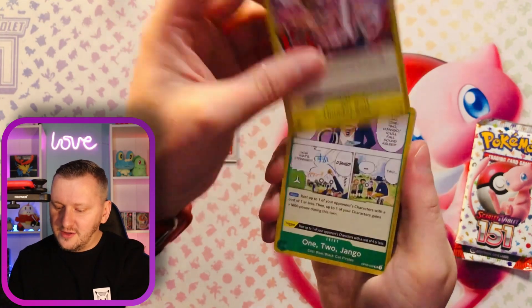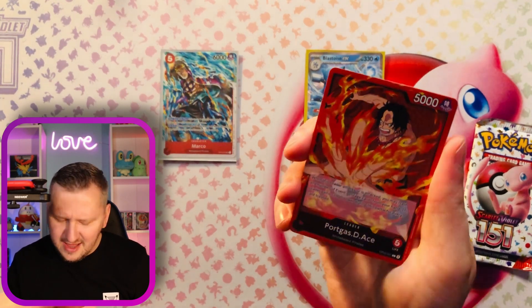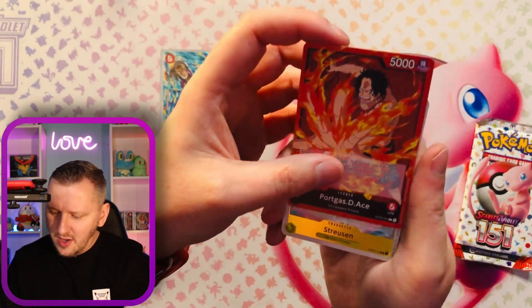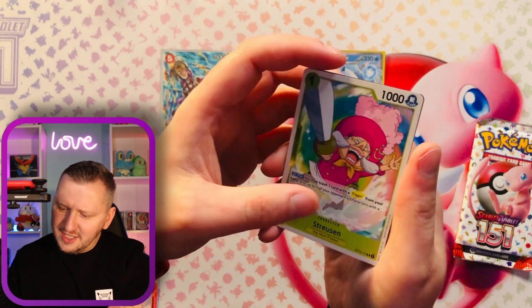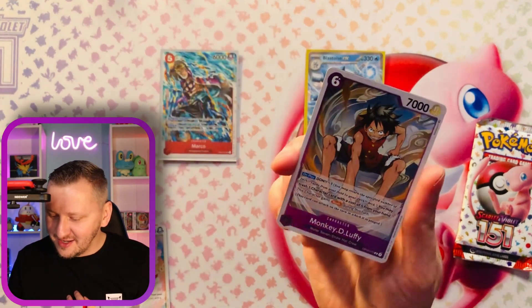Alrighty. We have a Thunderbolt. Django. A Karn. That's an L — that means it's a leader card. I'm not sure if this is sparkly. We have a hollow rare. A Strausson, I guess. And nice — Monkey D. Luffy, the main character of the series.